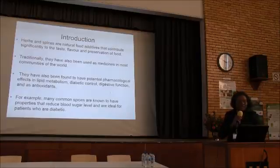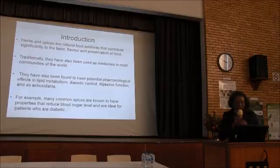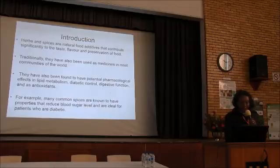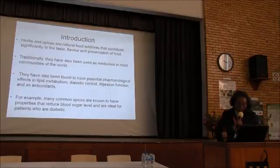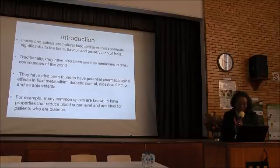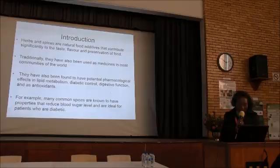Spices are natural food additives that contribute significantly to the taste, flavor and consumption of food. Traditionally, they have also been used as medicine in most communities of the world. They have also been found to have potential effects in lipid metabolism, diabetes control, digestive function, and antioxidants.